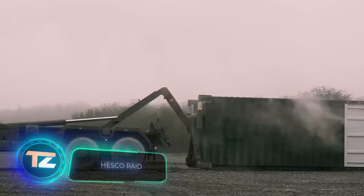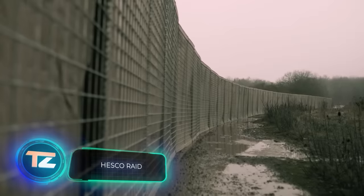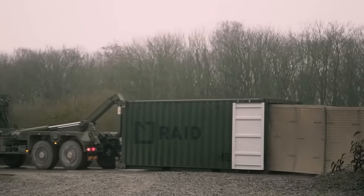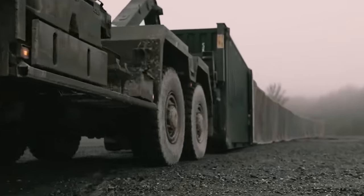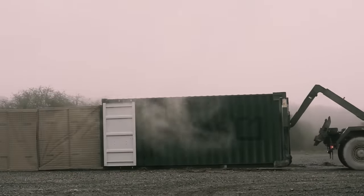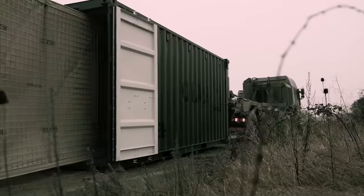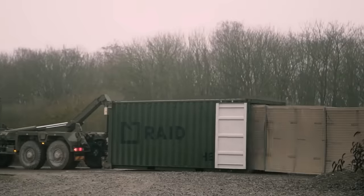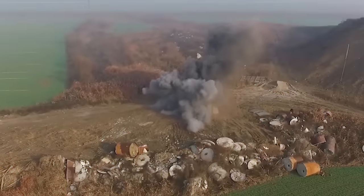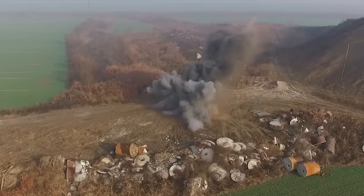The technology we're about to discuss originated from the military. RAID is a rapid deployment fence that fits into a single container when folded. For instant setup, the container is attached to a truck and dragged along the ground, causing the fence to unfold like a winding snake. It doesn't require a foundation or pallets. While the thin fence doesn't offer protection against artillery or air attacks, it's effective against small arms.